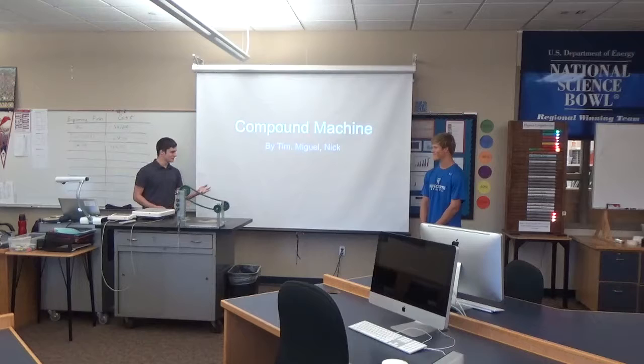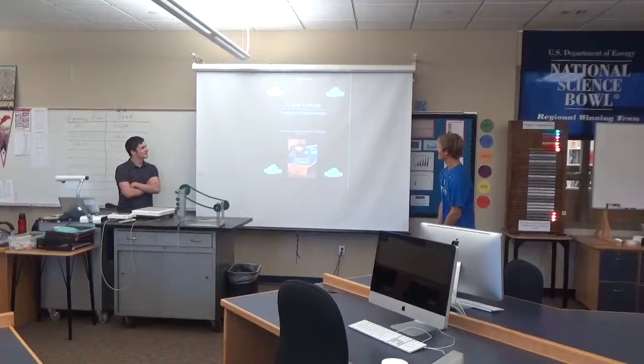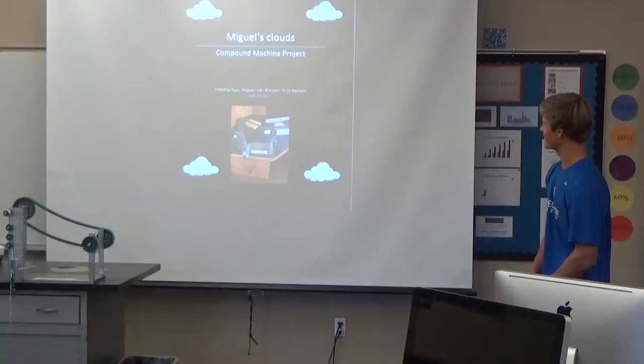This is our compound machine by Timothy Noe, Michael Van Riesen, and Nick Batani. Our machine was called McGill's Clouds. They're the Vape Engineers.